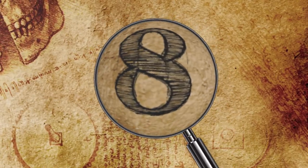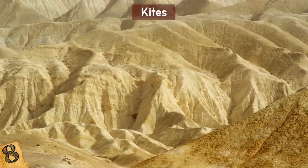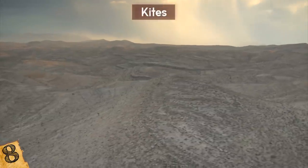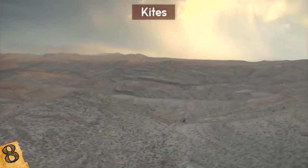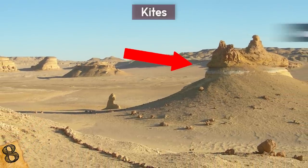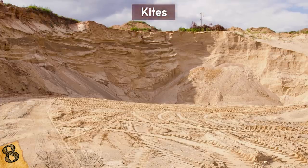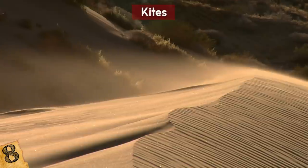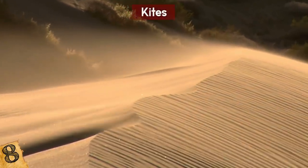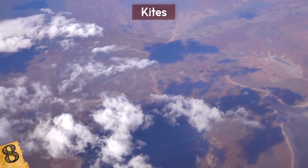Number 8: Kites. Mysterious lines in the Egyptian deserts have been seen from the air for around a century, and everyone was wondering what they were. It turns out they're made up of little stone walls — not very high at all — in a kite-style formation. Some of them are as long as 40 miles. Even more mysterious was the fact that they lead toward a pit in the sand. The sightings were the subject of much speculation, and at first people thought they might be evidence of an alien civilization or the Egyptians trying to communicate with someone in the sky.